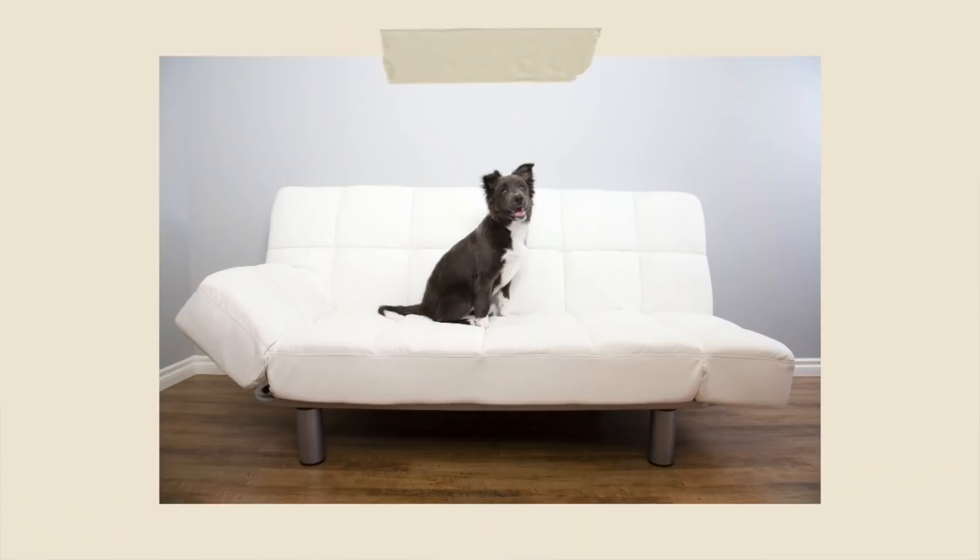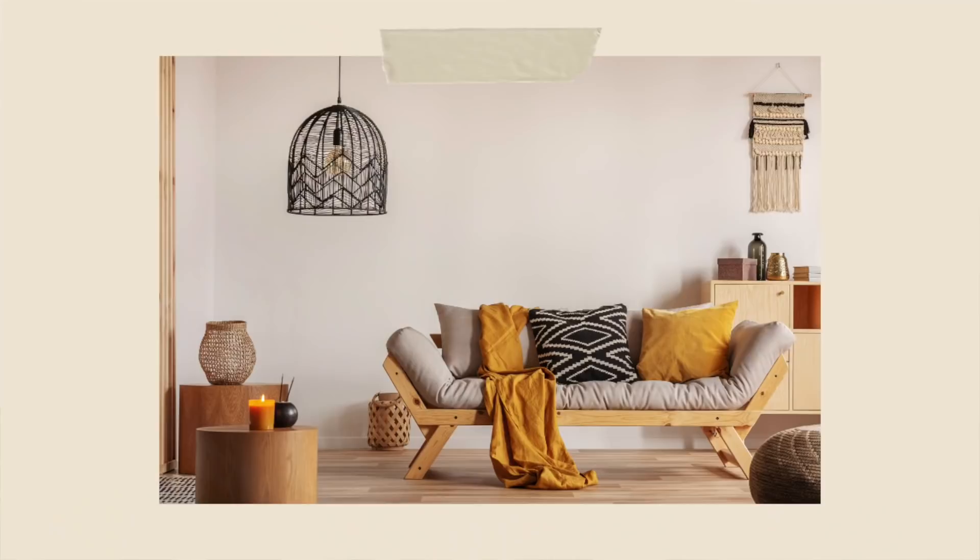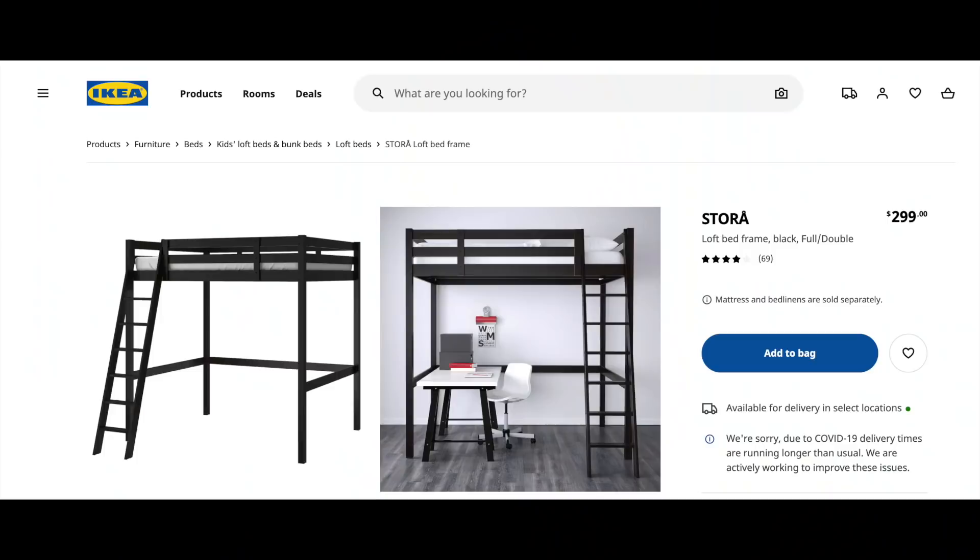Futons are outdated because, although they take up less space and can be great in a small apartment, affordable futon options are largely unattractive and uncomfortable. There are so many alternatives like sofa beds, murphy beds, and stowable air mattresses at regular mattress height that can fill this need without being an eyesore. Try investing in a comfortable sofa and a high-quality air mattress for guests instead. If you're thinking about putting a futon in a children's bedroom, consider a loft-style bed with a desk and hangout furniture underneath to double the living space.